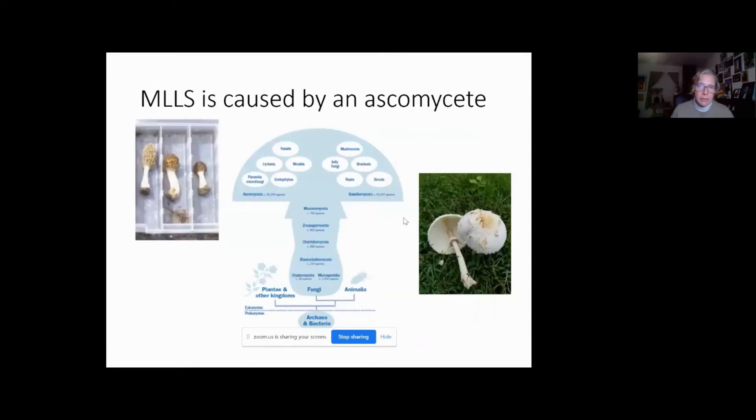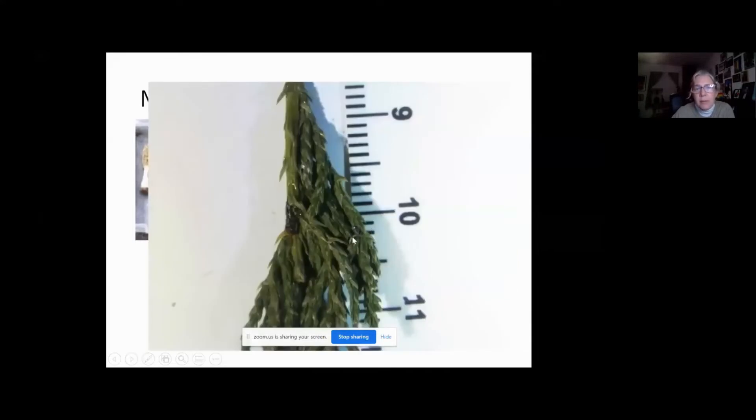Mountain laurel leaf spot is caused by an Ascomycete. The Ascomycota and Basidiomycota are two of the major groups of fungi. The Basidiomycota contains mushrooms, jelly fungi, brackets, rusts, and smuts — about 50,000 described species. The Ascomycota has about 90,000 described species, so it's much bigger. These include morels, yeasts like bread yeast, lichens, molds growing on citrus and bread, endophytes, and parasitic micro fungi. These fungi hide — they're all over, but in most cases you need a microscope to see them.